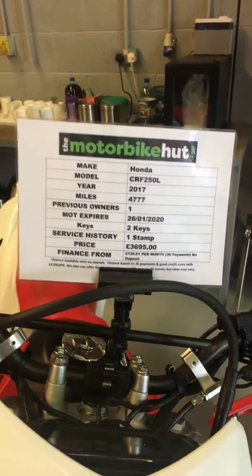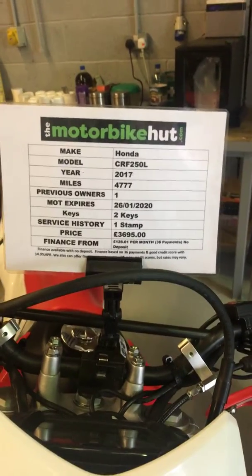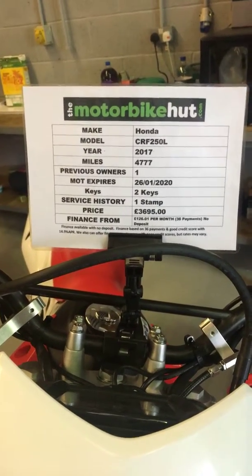Hi, this is Tristan from the Motorbike Hut in Sumbach. This is a new bike that's just come into stock — it's the Honda CRF250L on the 2017 plate with 4,777 miles.